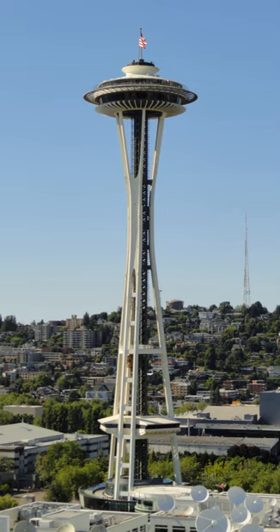The Space Needle is an observation tower in Seattle, Washington, a landmark of the Pacific Northwest and an icon of Seattle. It was built in the Seattle Center for the 1962 World's Fair, which drew over 2.3 million visitors.